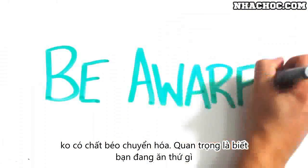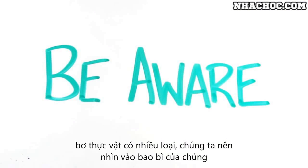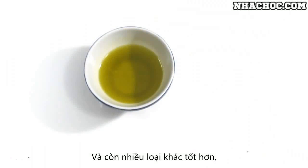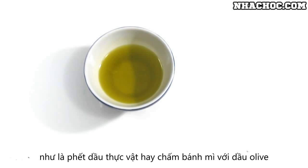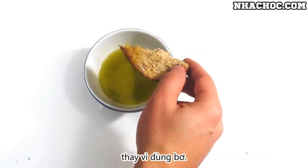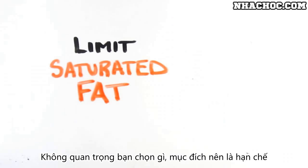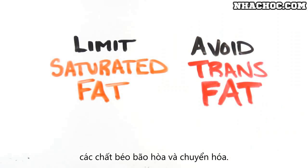The bottom line is to be aware of what you're eating. Margarine can vary so drastically that looking at the label to understand what is or isn't in it will help you make informed decisions. And there are healthier alternatives to both, such as vegetable oil spreads or using olive oil to dip your bread instead of buttering up. No matter what you choose, the recommended goal is to limit the intake of saturated fat and avoid trans fats altogether.